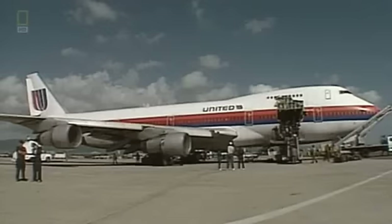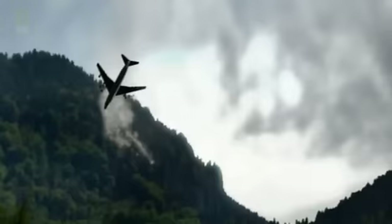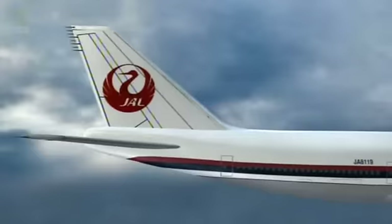Investigators see that the cargo door is missing — they can tell from the gaping hole. Why did it explode open, plummeting to the Pacific Ocean below? The key piece investigators want to examine, the cargo door itself, is lost at sea. It doesn't have a beacon; it doesn't have a transponder.